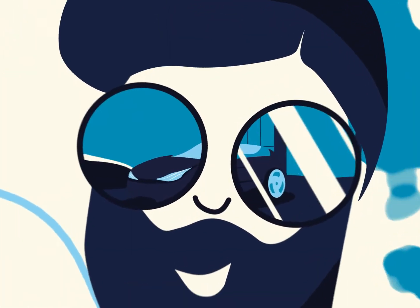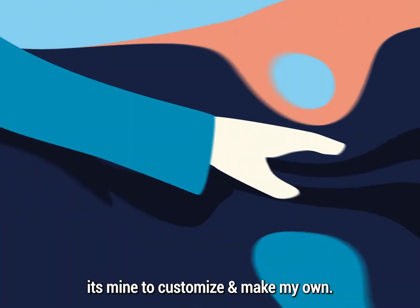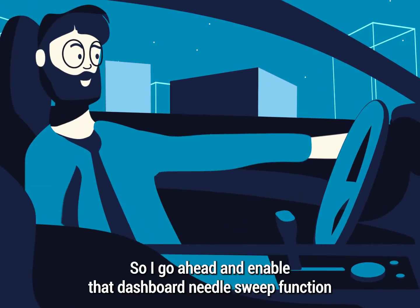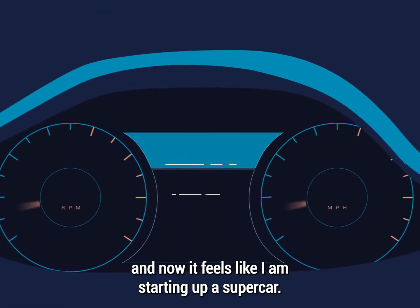I've got my own car and the best part is it's mine to customize and make my own. So I go ahead and enable that dashboard needle sweep function and now it feels like I'm starting up a supercar.